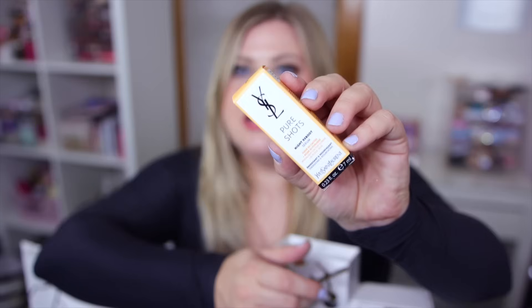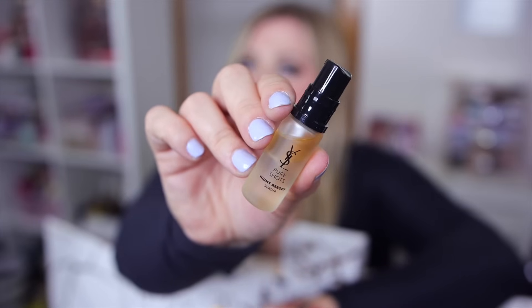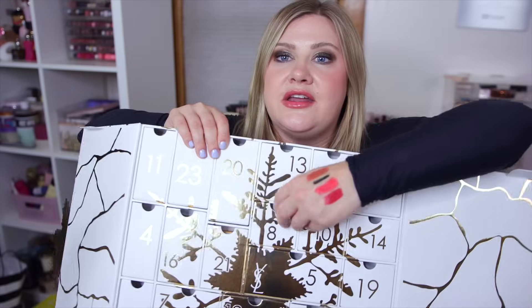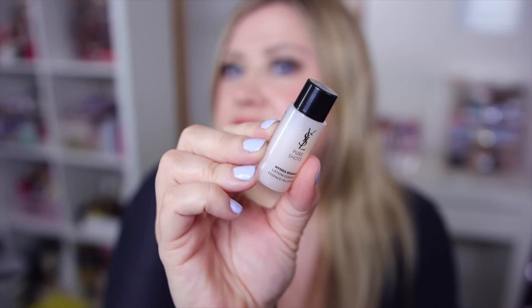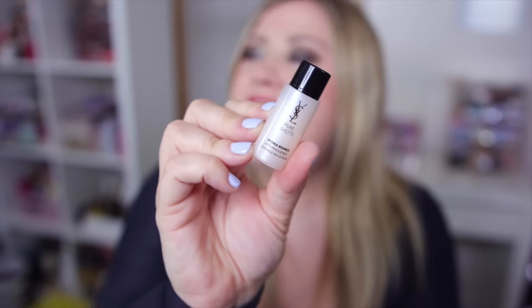Number seven is a skincare item - the Pure Shots Night Reboot Serum. I haven't tried this from them. It has moonlight cactus flower and glycolic acid in the formula. Number eight is another skincare item, the Pure Shots Hydro Bounce Essence in Lotion. These little lotion products you pat on the face have been so popular lately, but for $400 I feel like these skincare products could be a bit bigger - this will be like three uses maybe.